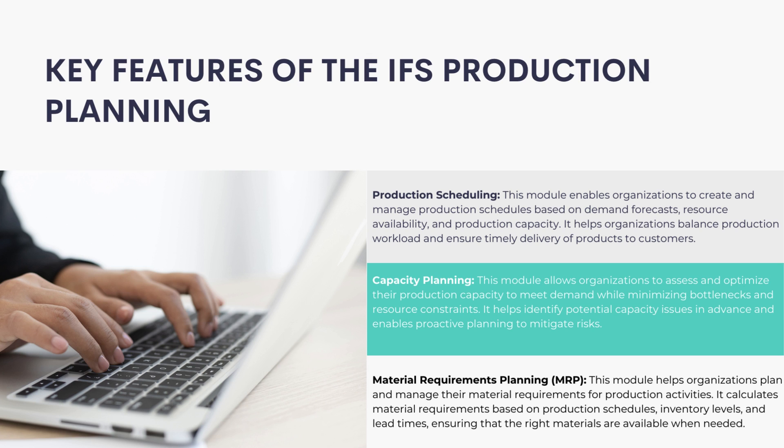Material Requirements Planning: This module helps organizations plan and manage their material requirements for production activities. It calculates material requirements based on production schedules, inventory levels, and lead times, ensuring that the right materials are available when needed.